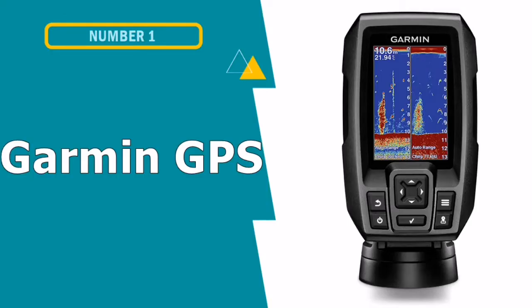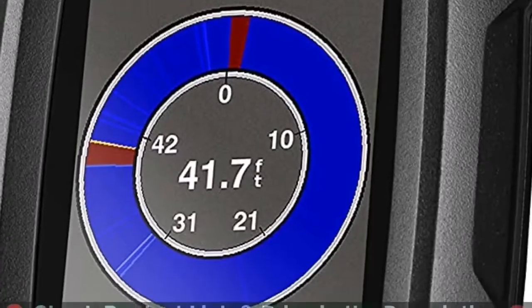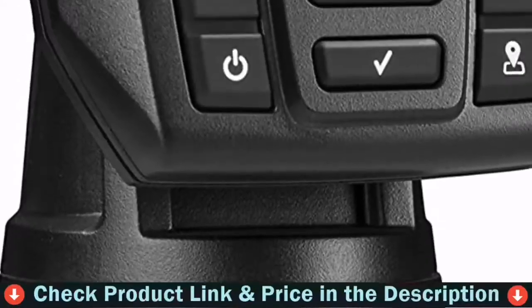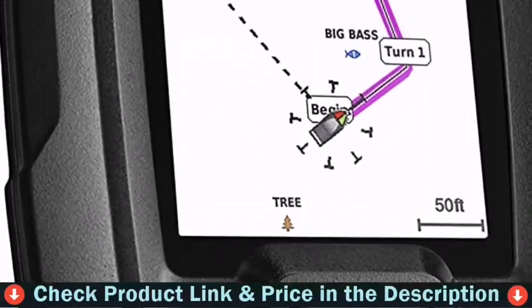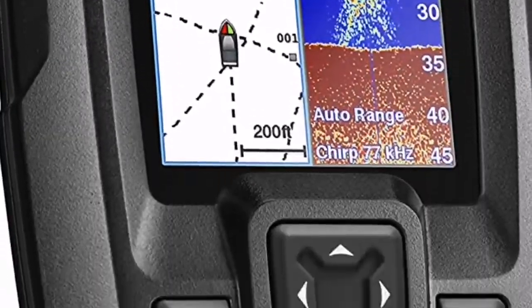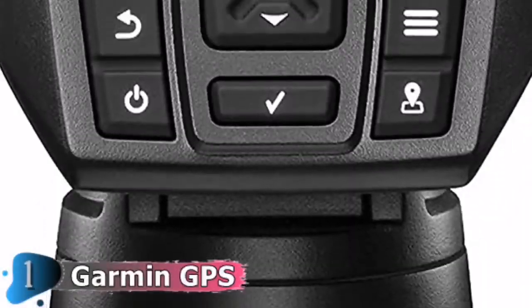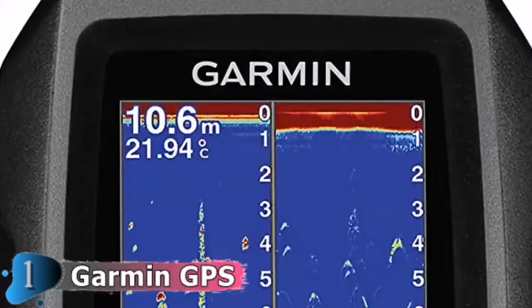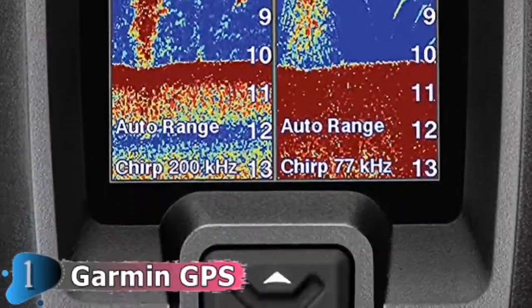Our first pick is the Garmin GPS Depth Finder Combo. Garmin's Stryker Vivid 4CV Fishing Finder combines top-quality sonar and a customizable GPS plotter to create a 4-inch fish finder. It features traditional dual-beam CHIRP sonar as well as the high-definition CHIRP ClearVü sonar. Utilize the CHIRP while searching for structures and fish, then switch to ClearVü downscan sonar to investigate a hotspot with greater depth.